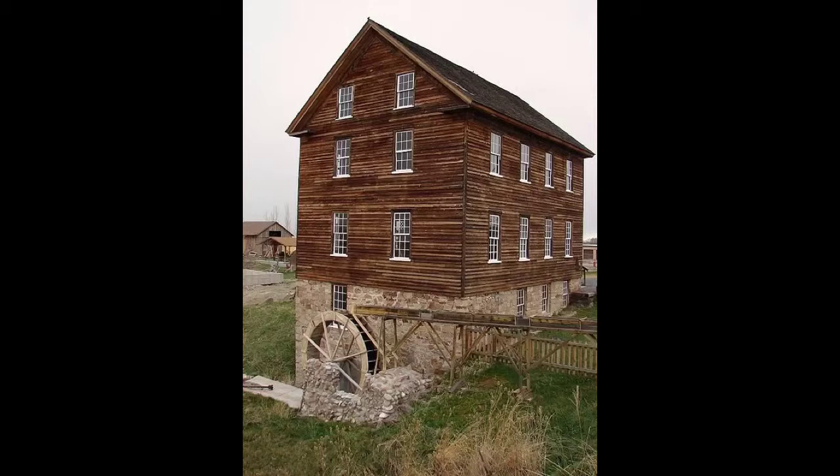If I were a pioneer gristmill, I would be found in a pioneer village. If I were a pioneer gristmill, I would have a great job.